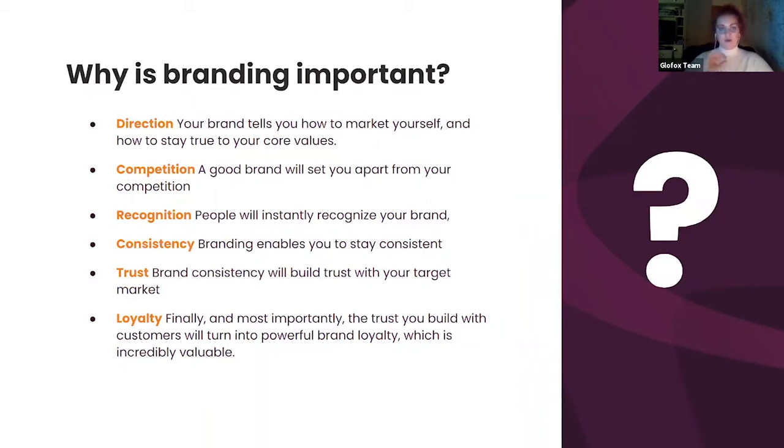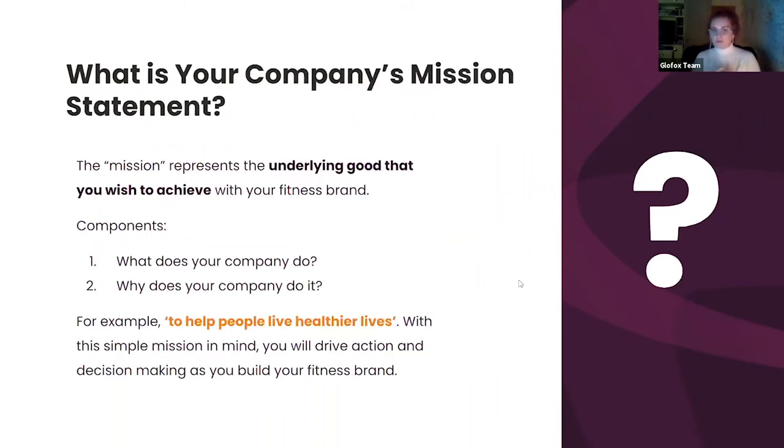Once you have that brand in place, try to keep it and scale it rather than change it massively. By building that consistency, you'll see two major positive outcomes: you'll build trust in that brand — showing clients that you're determined and have kept to your word — and you'll build an entire community, introducing loyalty. Long-standing clients will stay with you, and new clients will be attracted to a brand they recognise as established.